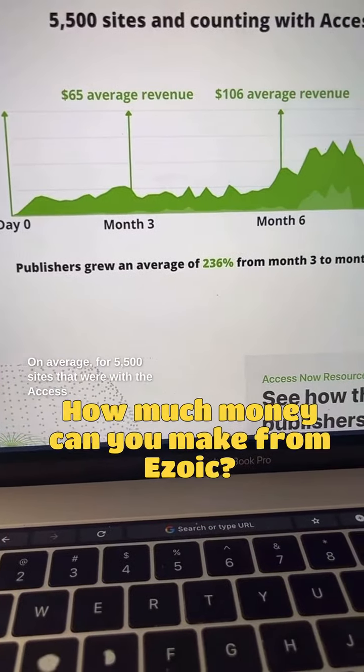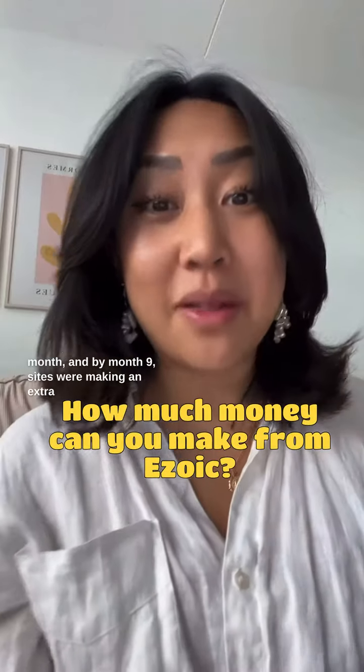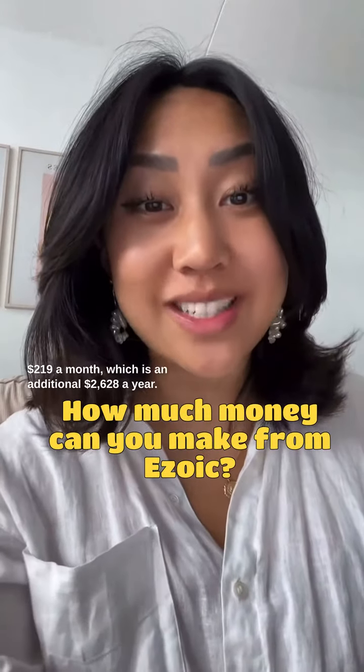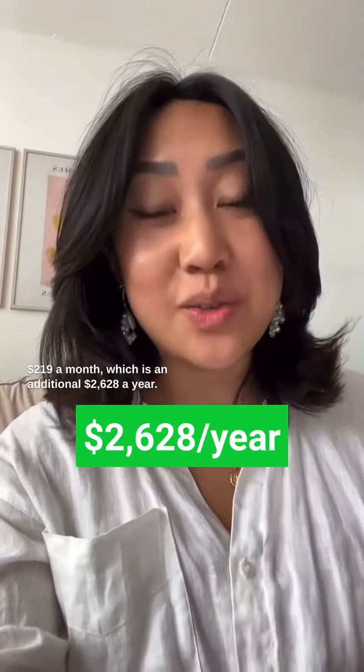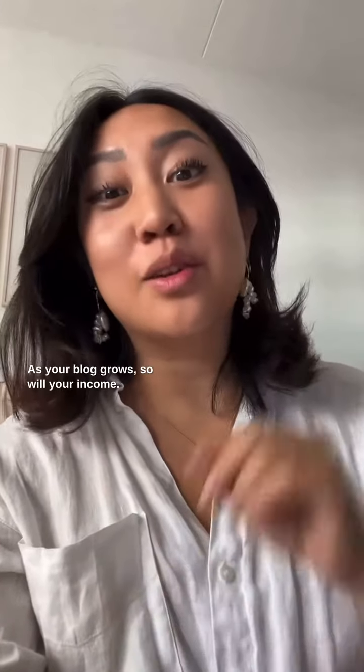On average, for 5,500 sites that were with the Access Now program, by month three sites were making $65 a month, and by month nine sites were making an extra $219 a month, which is an additional $2,628 a year. And that's just the beginning — as your blog grows, so will your income.